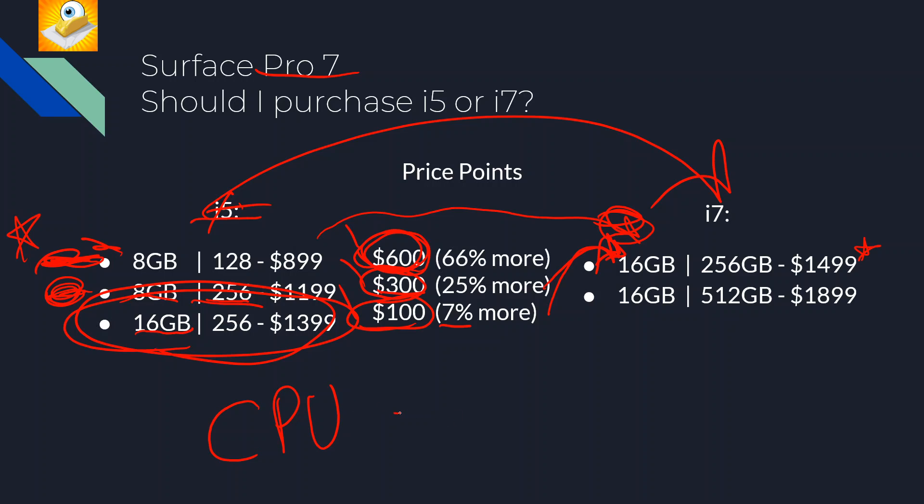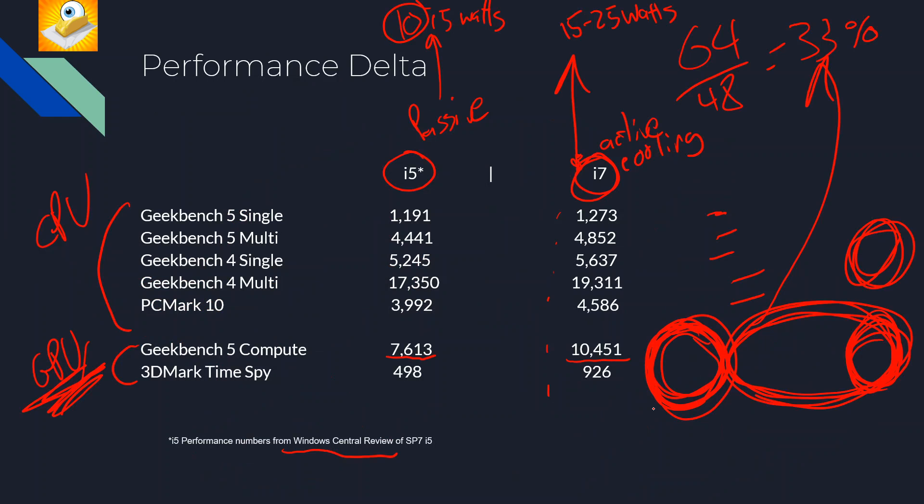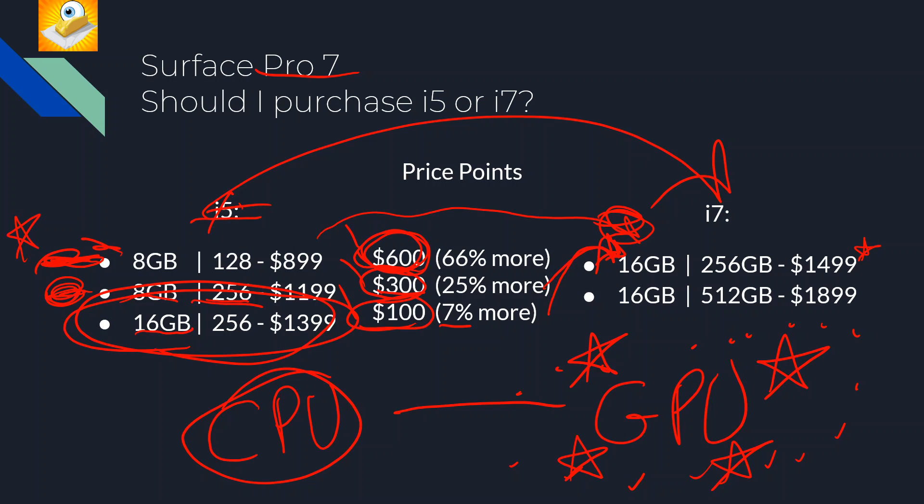It really comes down to whether you're going to use the GPU heavily — for gaming, compute workloads, or applications that leverage GPU acceleration. That's for you to decide. But know that if you want GPU performance, the i7 is a much better bet. It's definitely a strong value proposition for the extra performance you're getting, and if you're already planning to get 256 GB with 16 GB RAM, you may as well step over to the i7.